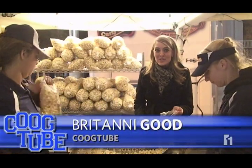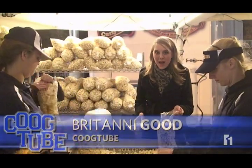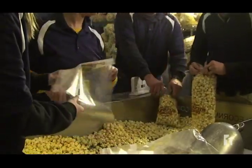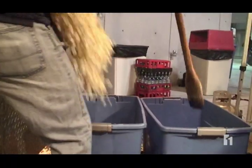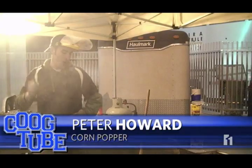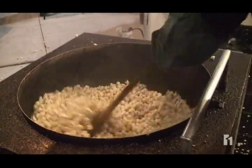Each home game they make 1,300 bags — that's 1,000 pounds of kettle corn. Making all that kettle corn isn't just hard work, it's also lots of fun. "I love when the popcorn just explodes and you're whipping your arms everywhere — it's a blast."